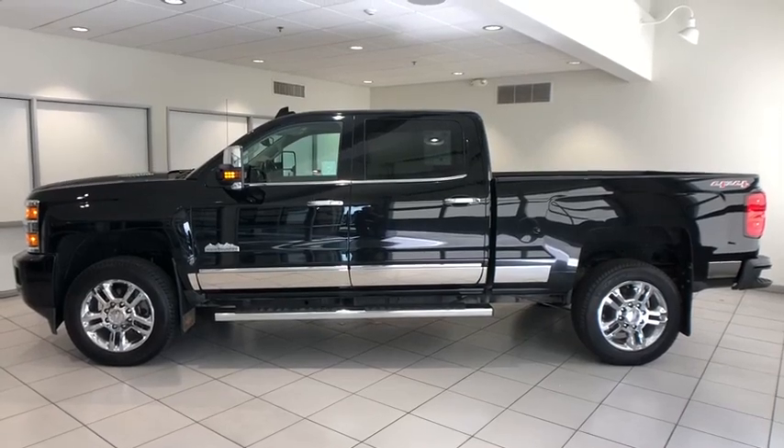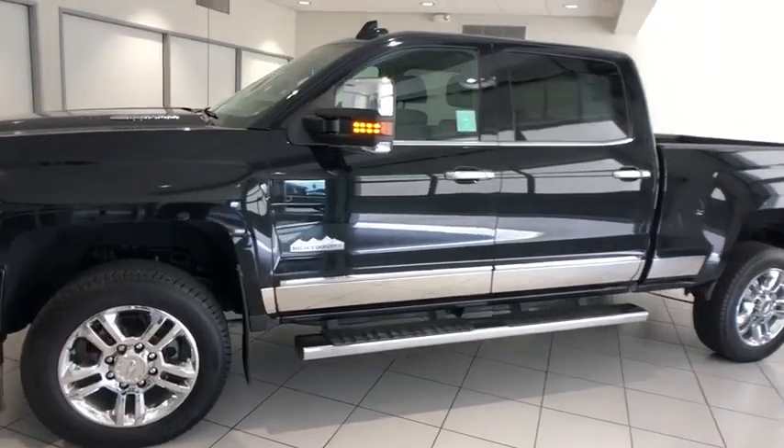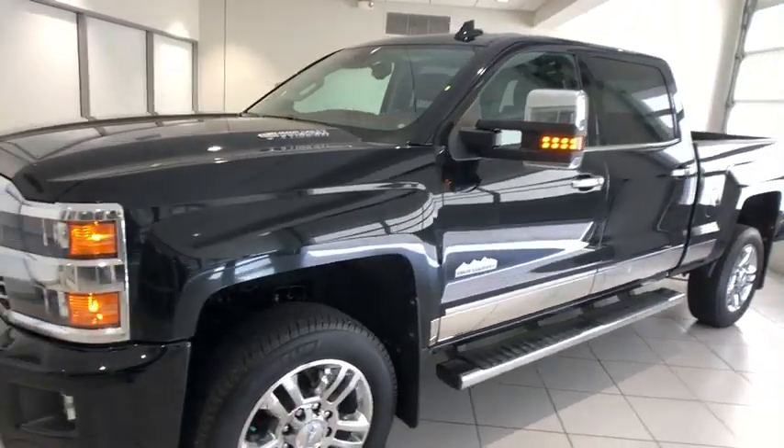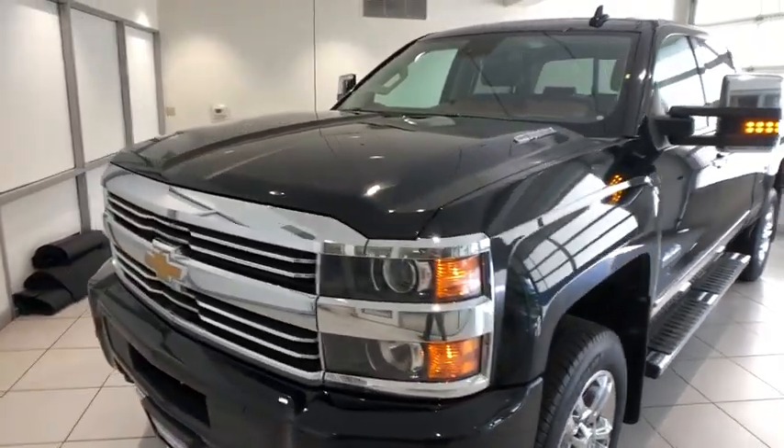Come test drive the 2015 Chevrolet Silverado 2500 HD. This pickup truck pulls unlike any other. This vehicle has less than 55,000 miles. Here are some of this vehicle's great options.